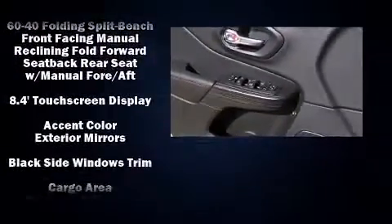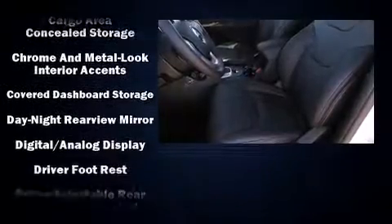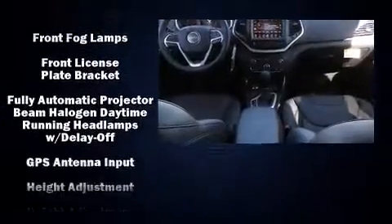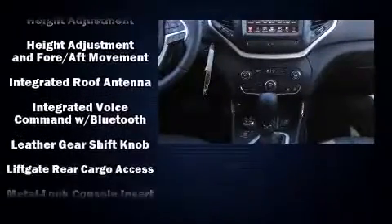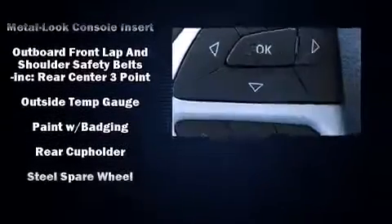Jeep also prioritized safety and security with features such as dual front impact airbags with occupant sensing airbag, front and rear side impact airbags, traction control, brake assist, anti-whiplash front head restraint, a panic alarm, an emergency communication system, and four-wheel disc brakes with ABS.